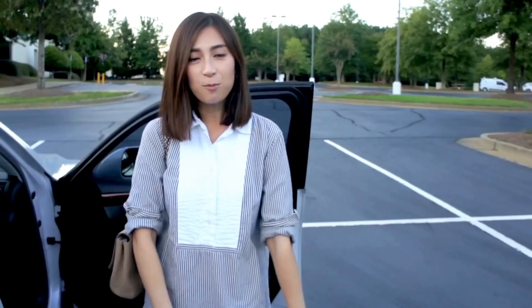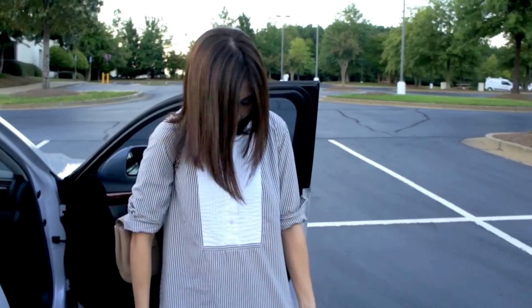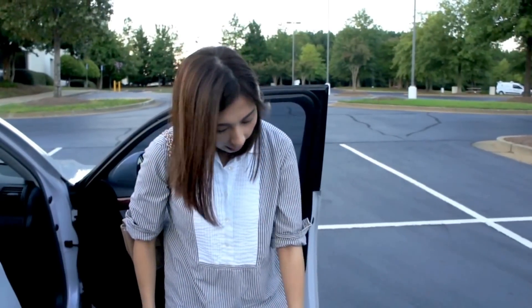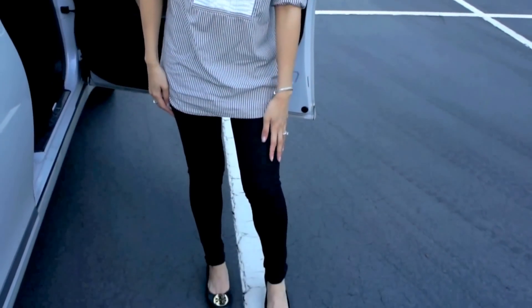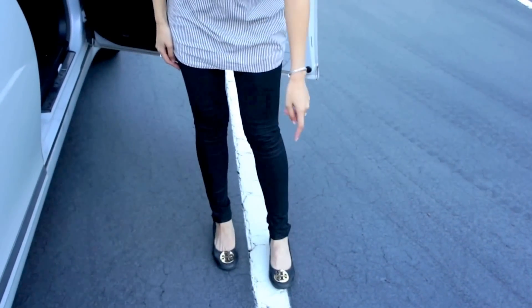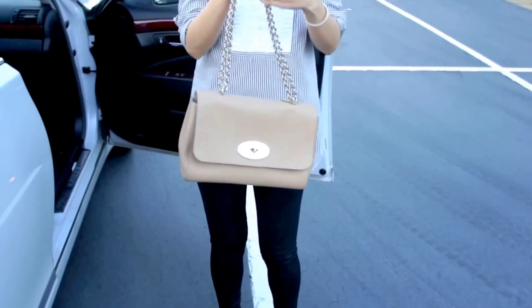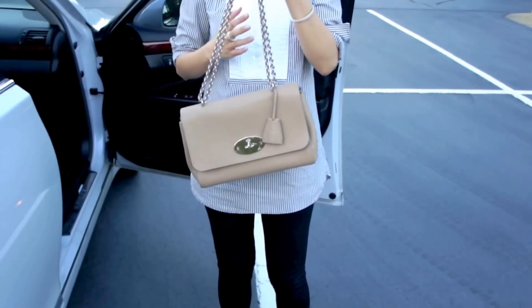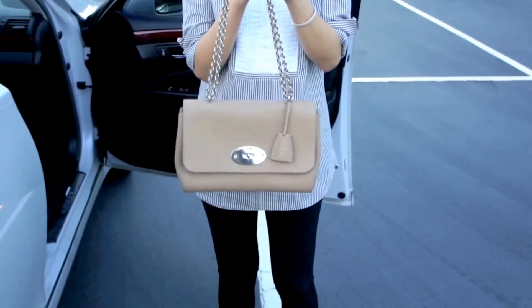I'm wearing just a tunic from J.Crew — it has beige and navy stripes. And then I have on the Zara leggings and my shoes are from Tory Burch. This is the bag I'm carrying today and it is from Mulberry — it's the Mulberry Lily in size medium.